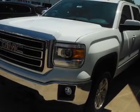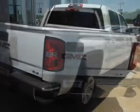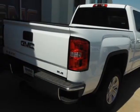The Sierra 1500 boasts a 4.3 liter engine and has a 6 speed automatic transmission. Another great feature is that this vehicle uses flex fuel.